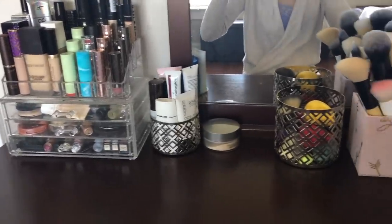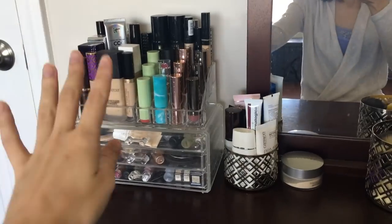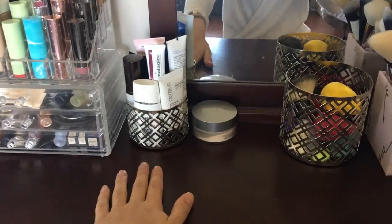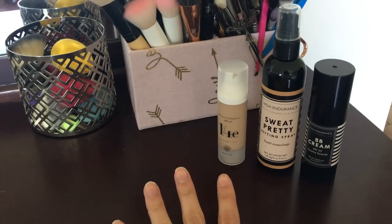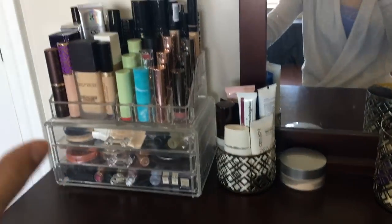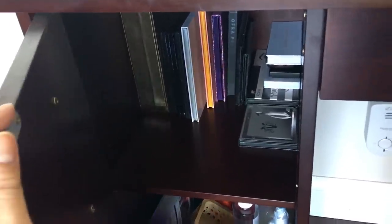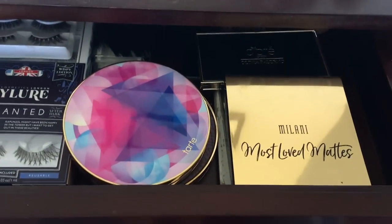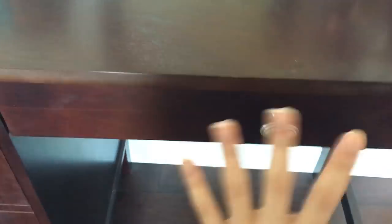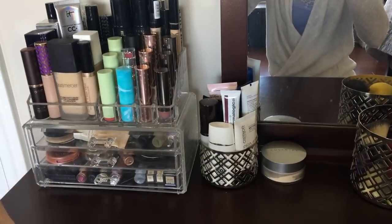So if you guys had seen my previous everyday makeup setup video, nothing's really changed in terms of my overall setup. I have the same organizer here. I have all my primers in this drawer, a powder, I keep my sponges and brushes. These are some new products that I just recently received that I want to use. Over here I have a storage of larger eyeshadow palettes, my lashes, contouring palettes. And in here I have more lashes and some smaller eyeshadow palettes, which I don't think I'm going to be changing. We're primarily going to be focusing on my everyday makeup that I want to rotate out.